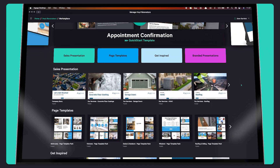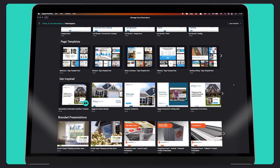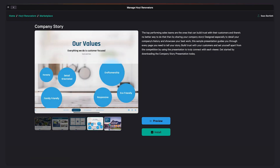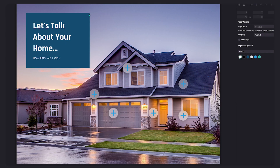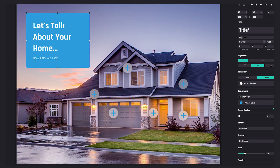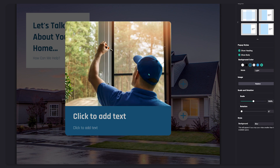Creating professional and polished presentations is easier than ever with the help of the Engage content marketplace. Select a sample presentation or page template pack that best fits your company, then instantly customize it with your branding, images, and copy.